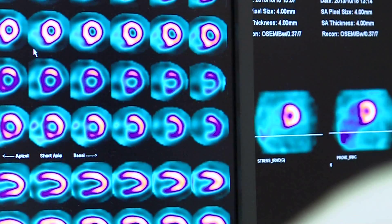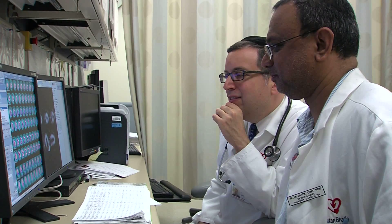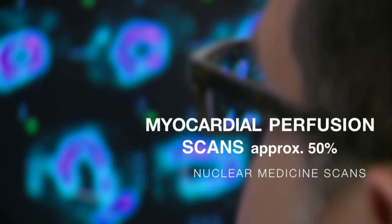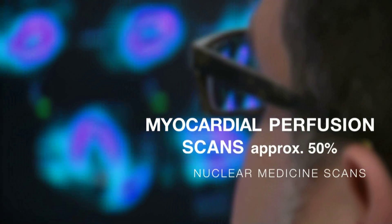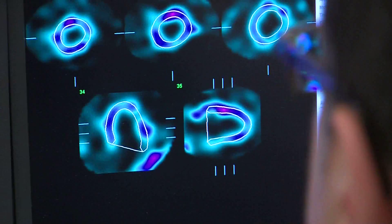Myocardial perfusion imaging, or MPI, is one of the most important tools used today to diagnose coronary artery disease, a major factor in cardiovascular death. In fact, myocardial perfusion scans make up approximately 50% of all nuclear medicine scans performed in the United States annually.